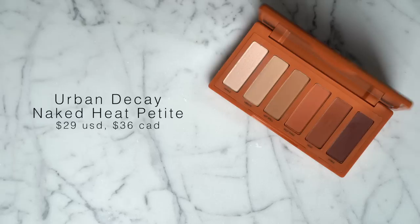Starting with eyeshadow palettes — first up is the new Urban Decay Naked Petite Heat palette. This is basically a mini version of the original Naked Heat. It's so cute and tiny and really slim — it literally fits in the palm of my hand. It has a hard case packaging which is really great for travel because you don't have to worry about it breaking all over your bag.